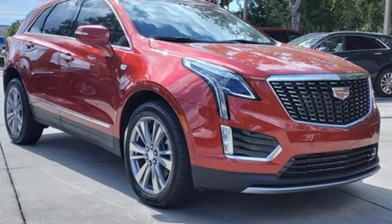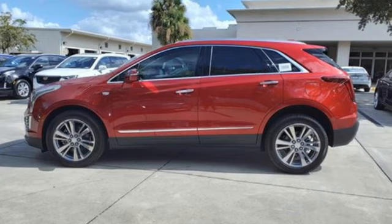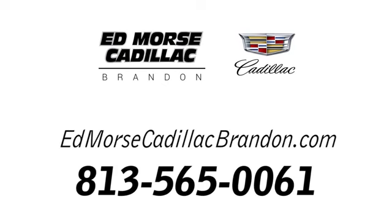Cadillac is driving the world forward. See what it can do for you when you take it for a test drive. Call us today at 813-565-0061.